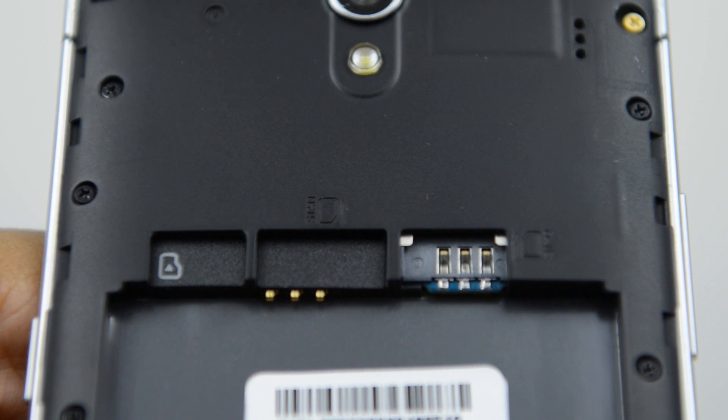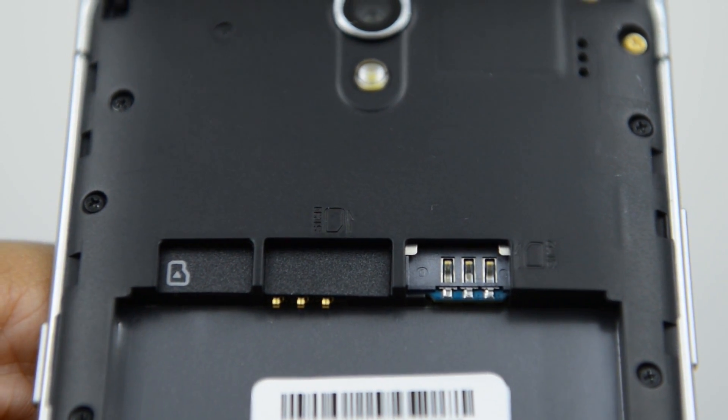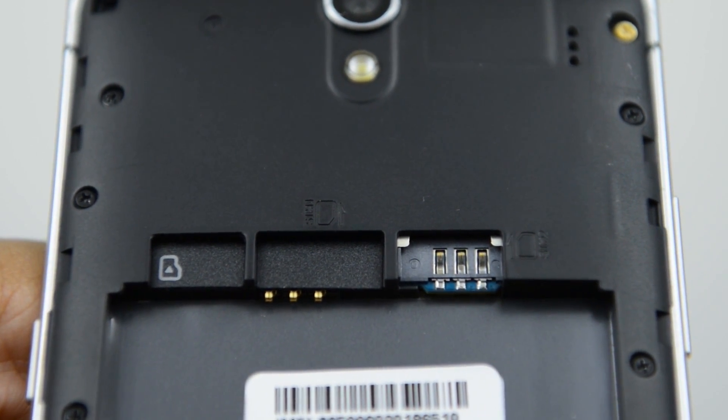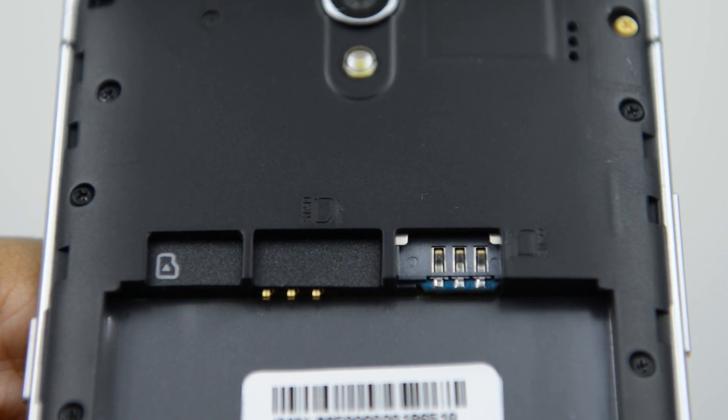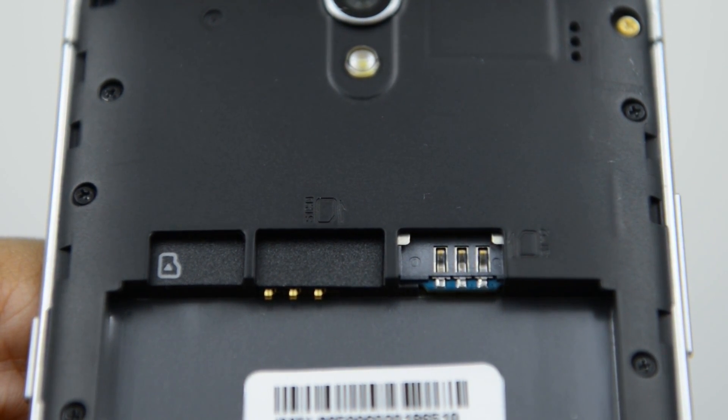This device also comes with dual SIM card slots, which is great especially if you travel a lot and need to use native SIM cards, but these only support up to 3G. There is no 4G LTE support — another setback and maybe a deal breaker for some altogether.